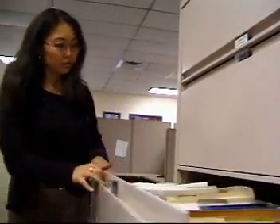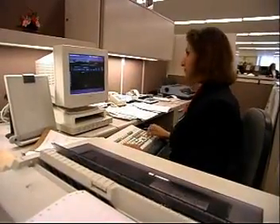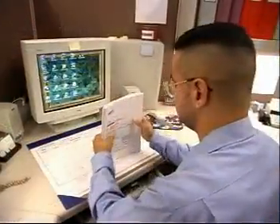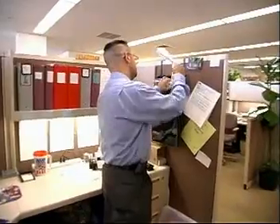Someone working in a doctor's office won't perform the same tasks as someone else working in an auto parts wholesaler or in a financial institution. But regardless of where they work, all general office clerks are dedicated to getting the job done, whatever the job may be.